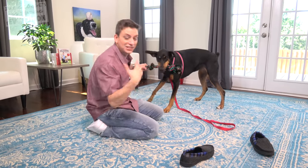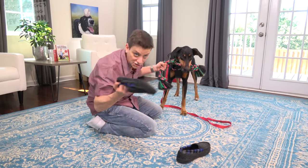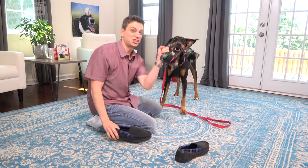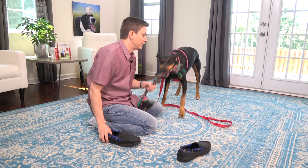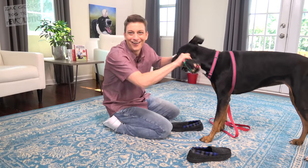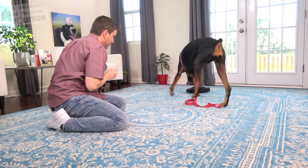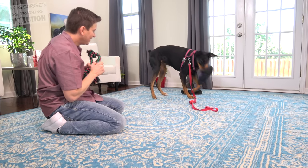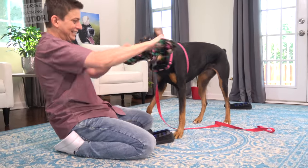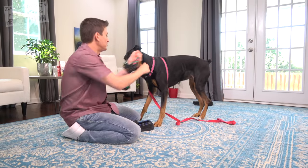Now that she's understanding this general concept, I feel more confident about encouraging a softer bite with something new in exchange for a more vigorous bite with the tug toy. Go and get me a slipper. You can see the light bulb going off right now in that very intelligent brain of hers.